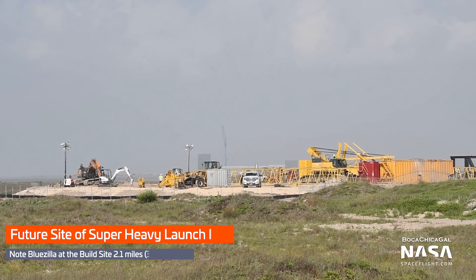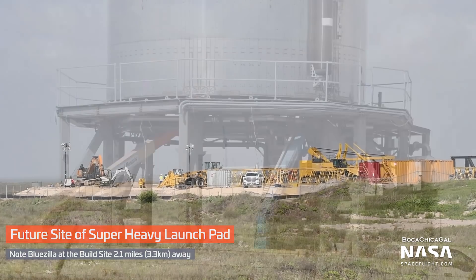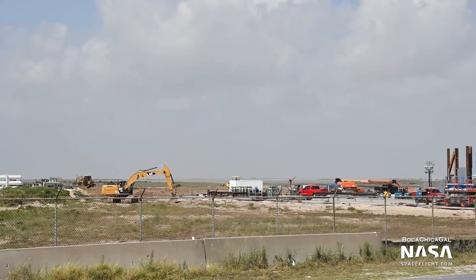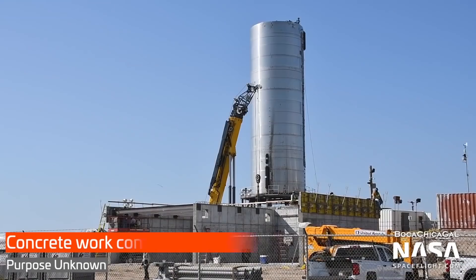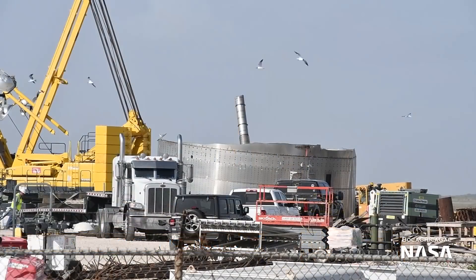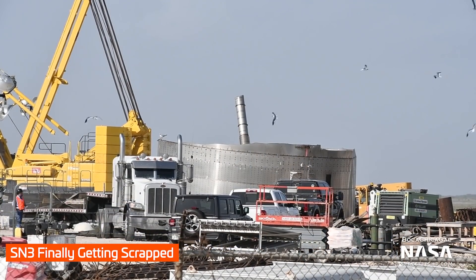Work at the launch site continues with progress on the Super Heavy launch pad, on the Starship suborbital launch mount and its ground support equipment, on the earthwork near the Starship landing pad, and mystery construction continued near the Starship pad. After hanging out at the launch site for weeks, SN3 was finally cut to pieces and hauled away.